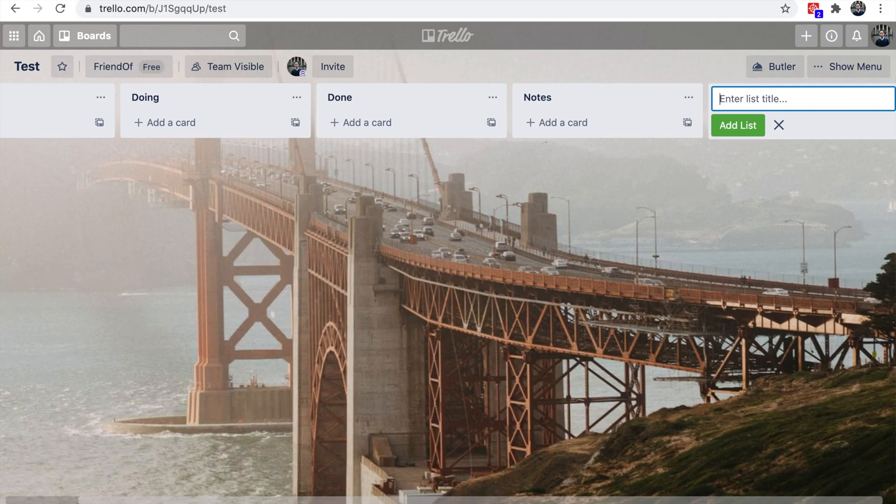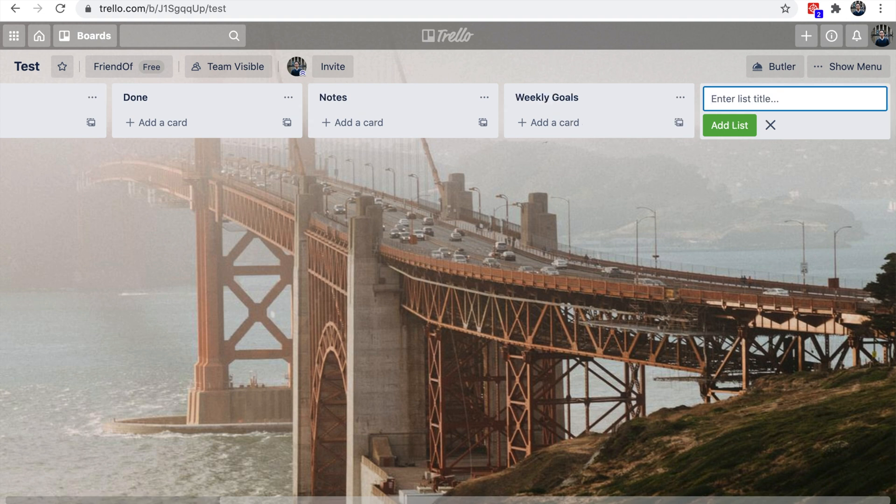The last two columns I like to reserve for notes and weekly goals — you can call them milestones as well. The reason I have a notes section is so that my co-founder and I can share our thoughts about specific features and product benefits that are currently being created. Typically under notes I include things like product notes and brainstorming cards where my co-founder and I can throw around ideas.